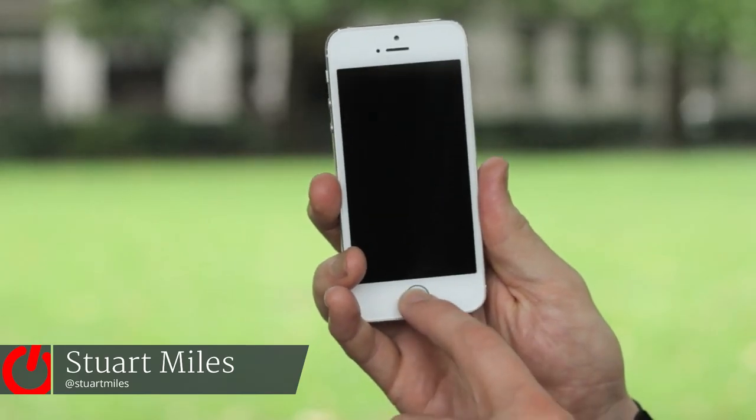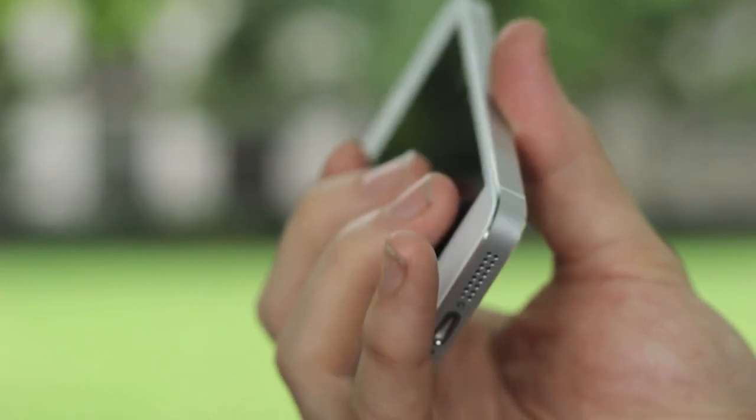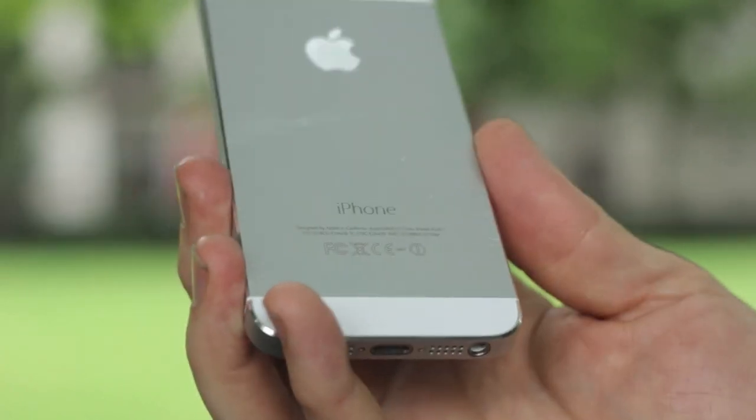This delightful video is brought to you in association with 3, the iPhone 5S. Here it is, the new flagship, king of the pile iPhone that you'll be wanting to get your mitts on as soon as possible. But is it really worth it? Let's have a look at the features that we've got.